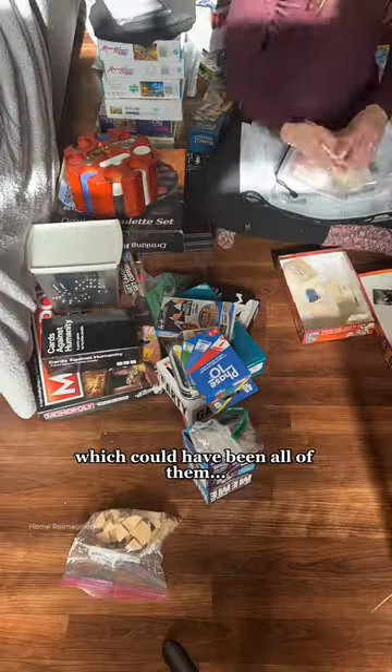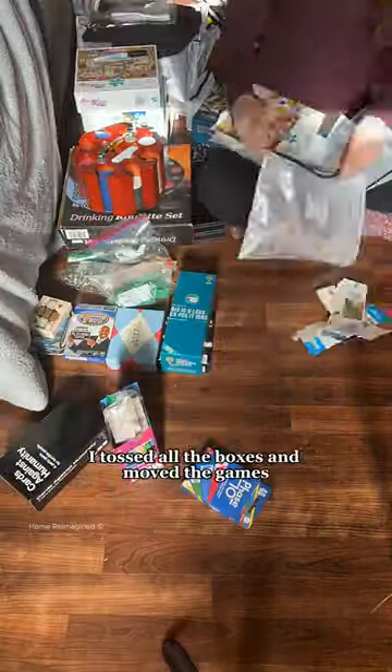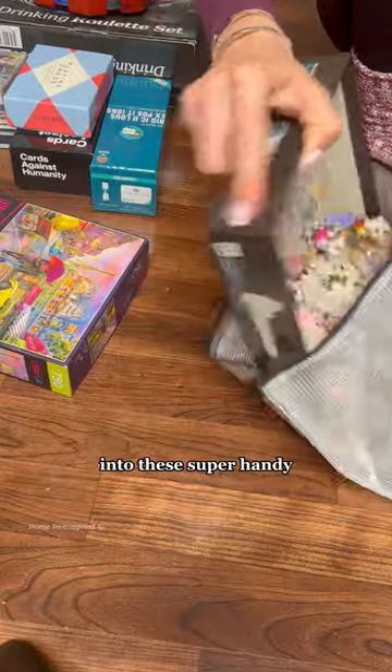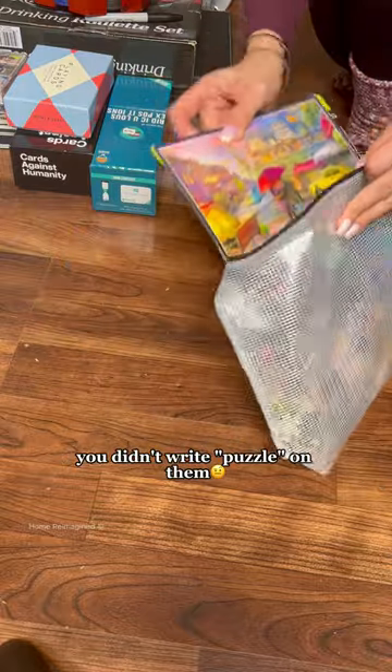I got rid of all the games we no longer played, which could have been all of them because I couldn't reach them anyways. But once I had the ones we wanted to keep, I tossed all the boxes and moved the games into these super handy organization baggies with labels. And the first thing my husband said was, you didn't write puzzle on them.